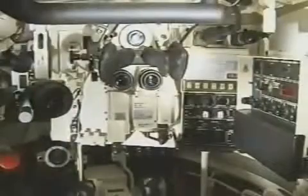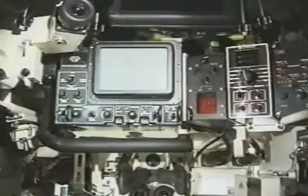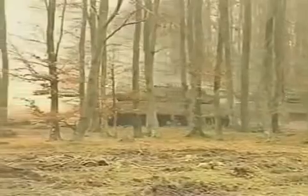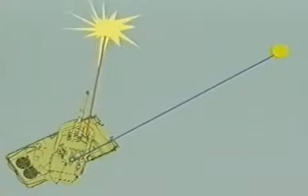The stabilized gunner's primary sight features a powerful day sight, a thermal imager, and a laser rangefinder. The fully stabilized commander's periscope is also fitted with a thermal imager. Both sights permit target observation and engagement by day and night and in any weather condition. The commander thus has the capability under all conditions to either fire himself, or, as in the hunter-killer function, carry out panoramic surveillance while the gunner engages the targets.